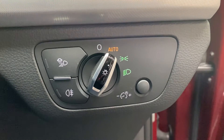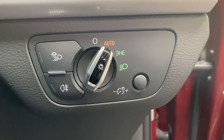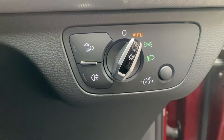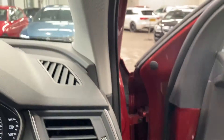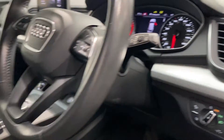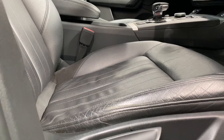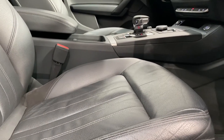We do have automatic lights fitted to this vehicle, along with weather sensing dipped headlamps. This car also comes with stunning condition leather seats, which are manually adjusted.